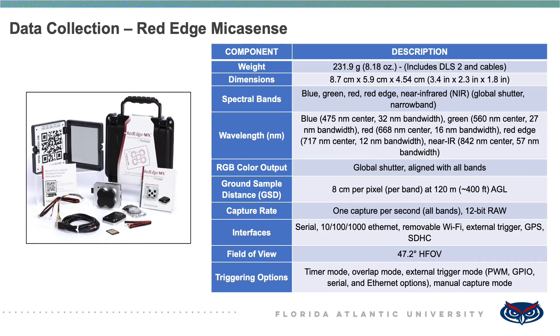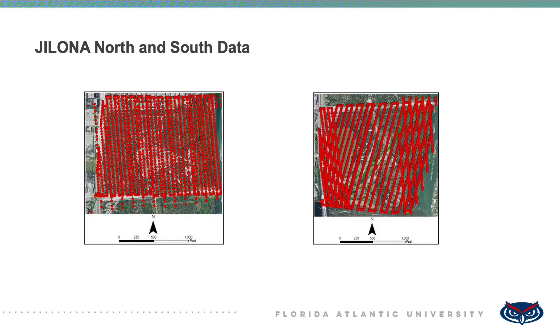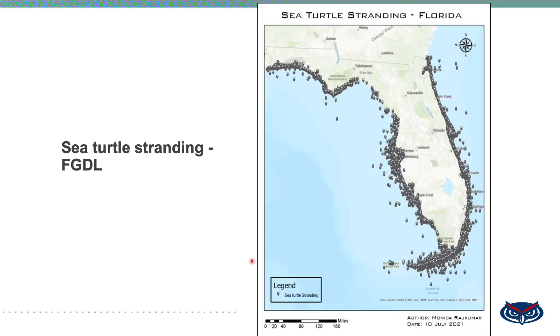The pre-processing of the data was done using Pix4D software, which resulted in ortho imagery. This is the north and south of JeLoNA, which were collected separately. The sea turtle stranding points for Florida were acquired from the Florida Geographic Data Library (FGDL), a metadata explorer website. The stranding points from 1986 to 2017 were found in the downloaded layer, which was added to the FGDL metadata explorer on 17th May 2020 by the Florida Fish and Wildlife Conservation Commission's Fish and Wildlife Research Institute.